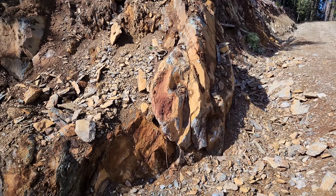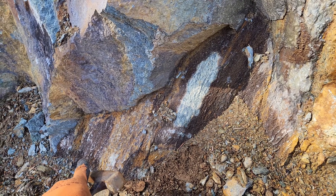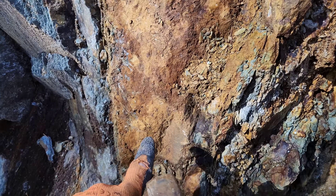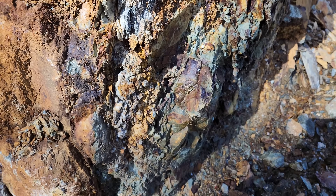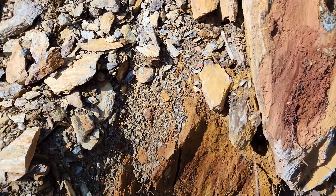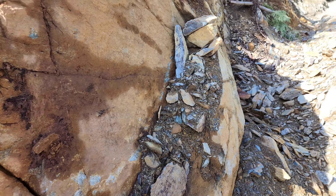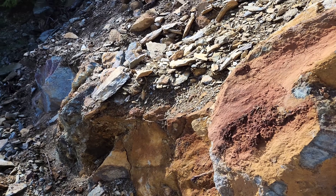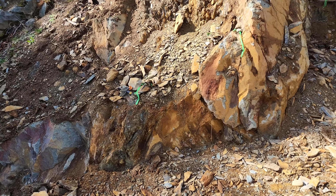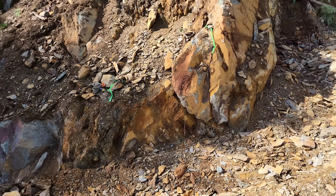It looks like the mineralized zone is continuous. If you take a look here, you have mineralization in this area — so far about a meter and a half wide. You have a quartz vein here, you've got sulfides all throughout here, sulfides in the quartz, more sulfides in here. We are going to take a look at this area and hammer some samples off and see what has been exposed for us.